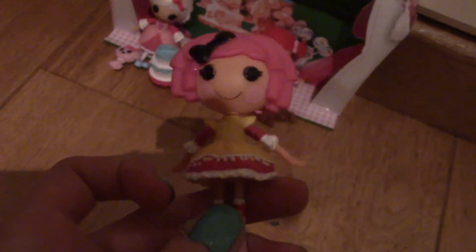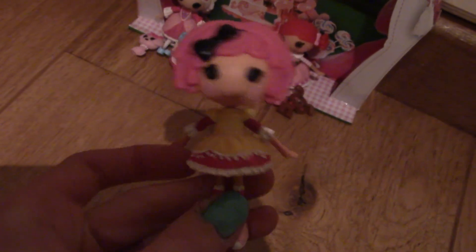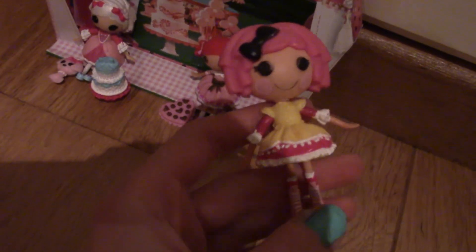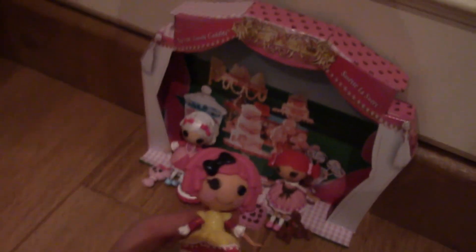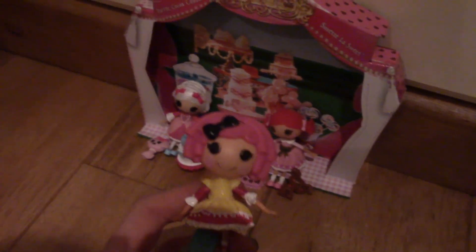So thank you for watching this review of Toffee Coco Cuddles and Suzette La Suite — the Mini 2-Pack. I love this and I hope you guys are lucky enough to find it. I found it on eBay for £10. I'm not sure how much that would be in the USA, although La La Loopsies are a lot more expensive in the UK than in the USA in general. I think this is the regular price because it's brand new in a box, and it's a little cheaper than buying two La La Loopsies individually. Thanks for watching — hope you like, comment, and subscribe. Check out my other videos. Bye!